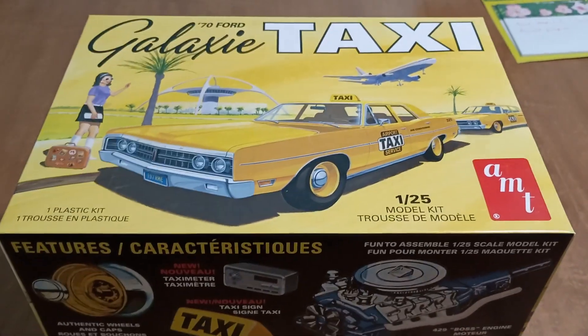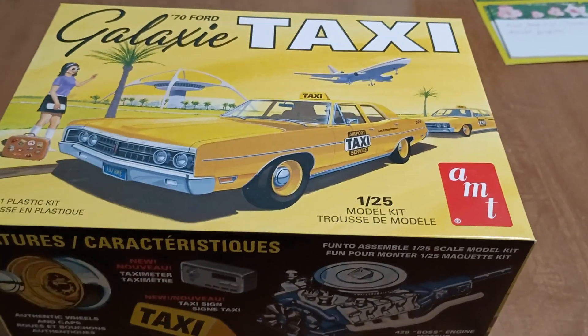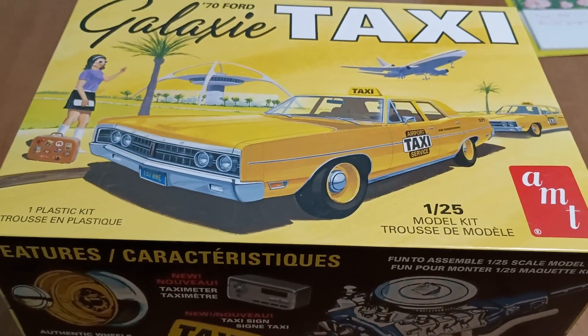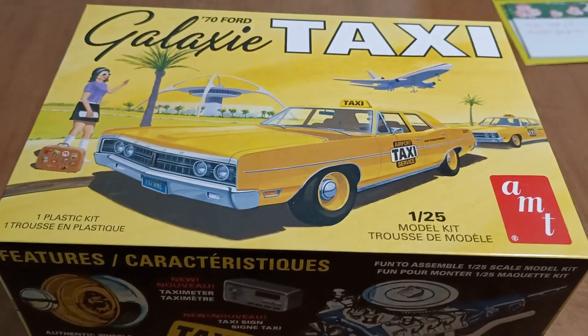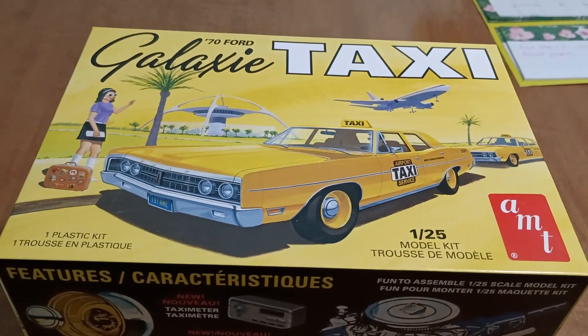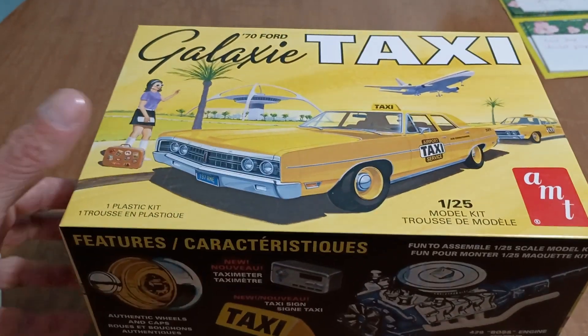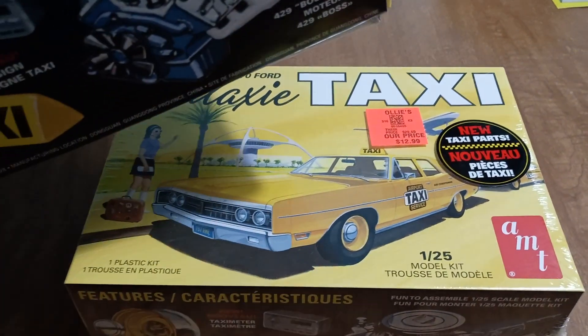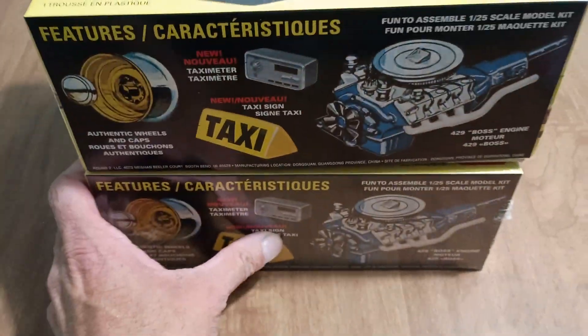It's not a NASCAR build. So anyway, with that, I thought I'd build a taxi. Not only am I going to build one taxi, but I'm going to build two. But they're not actually going to be taxis.